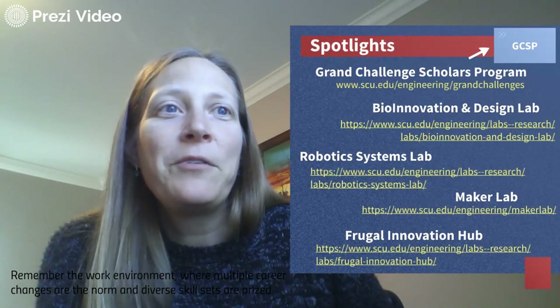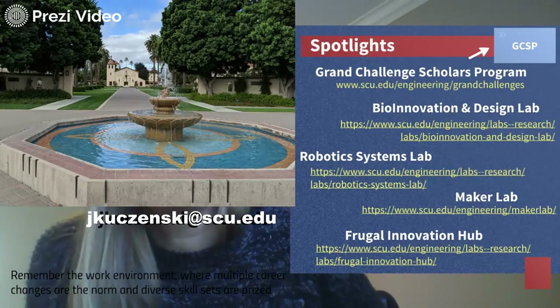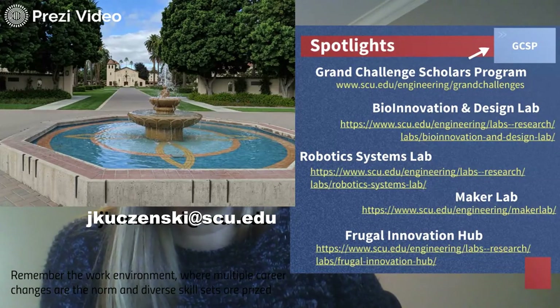That's it about our program for now. We're sad we can't see you here. My contact information is jkoczynski@scu.edu — feel free to reach out with any questions you may have. Thanks for watching.